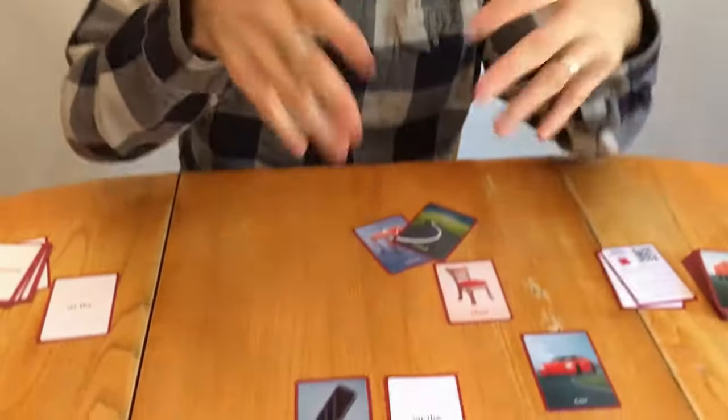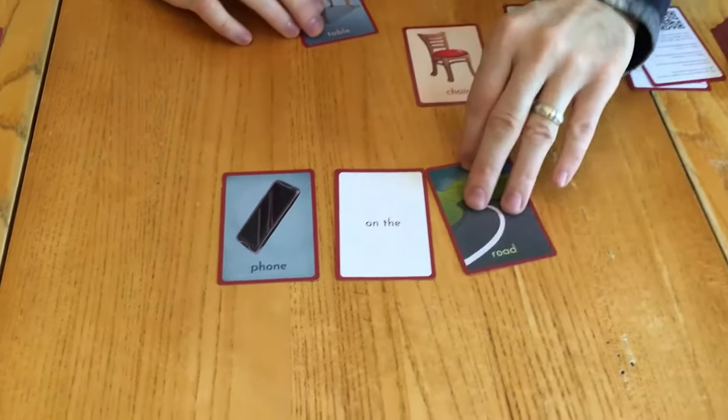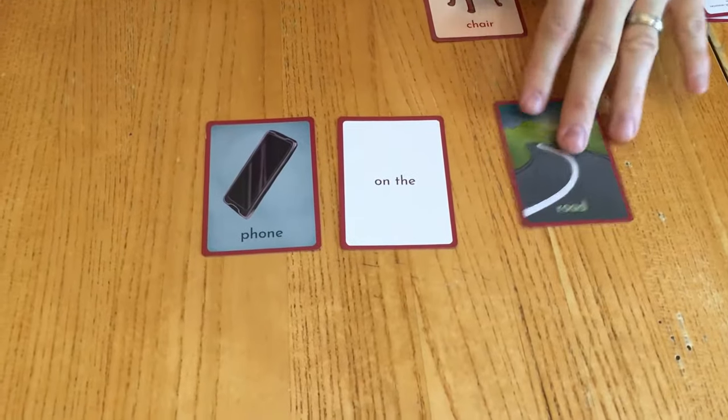Because if you leave your phone on the car and you drive off — goodbye phone, right? Unless you have a cool phone case. Going back to the cards, you can say the phone is on the chair, the phone is on the road, the phone is somewhere.